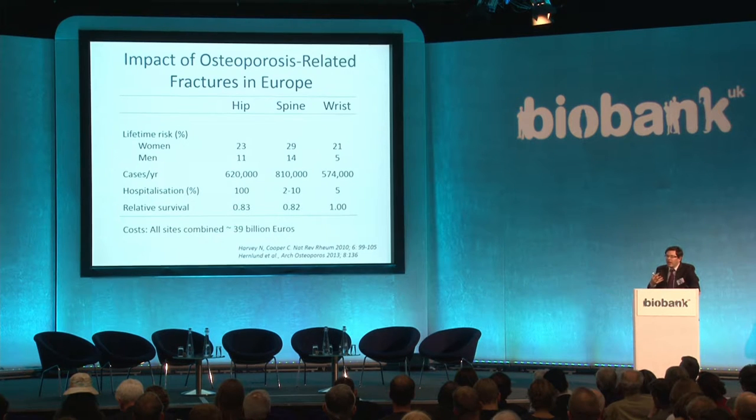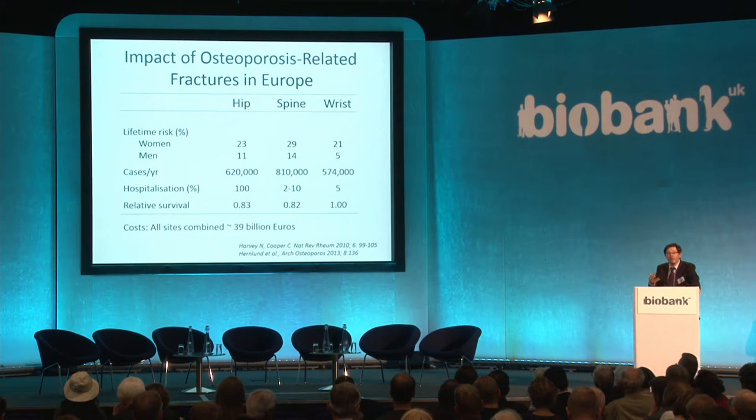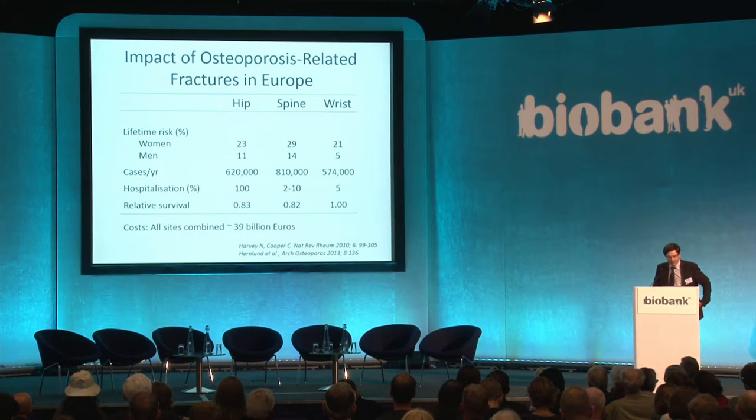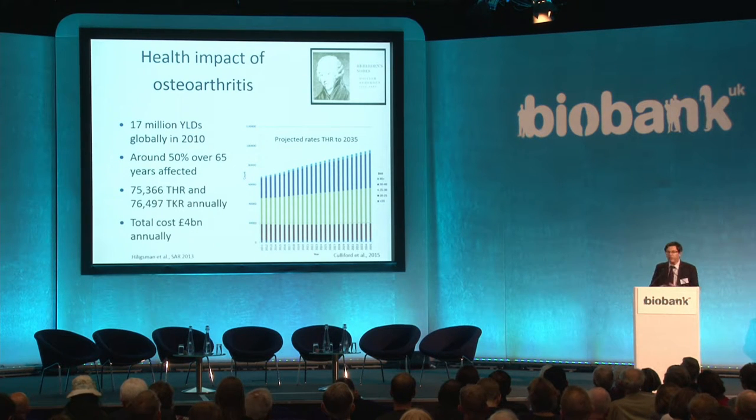Osteoporosis — the increased fragility of bones associated with decreased mass and microarchitecture that becomes more common with age — is a key component of that. For a woman at 50 years, there's a 1 in 2 chance of a fracture in her remaining lifetime, and the figure for a man at 50 is around 1 in 5. This adds up, through associated morbidity and increased mortality from major fractures, to around 4 billion pounds per year in the UK and around 39 billion euros in Europe annually.